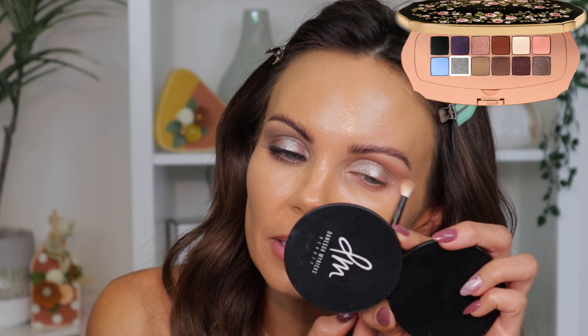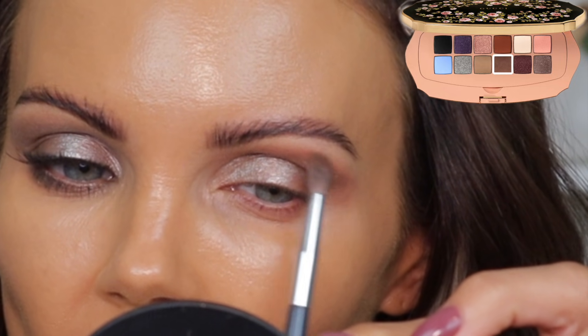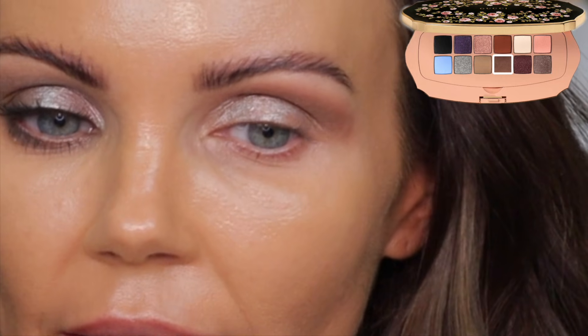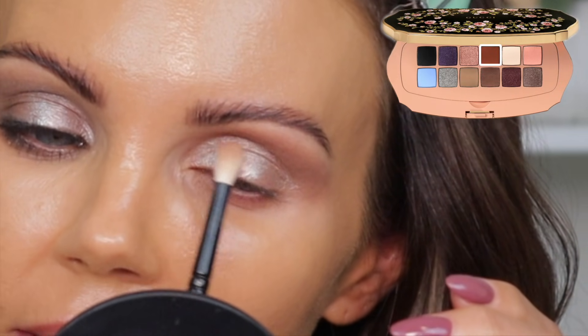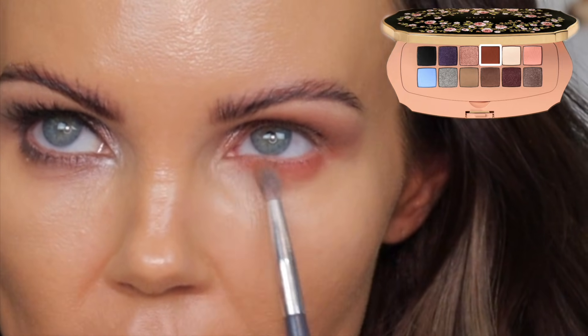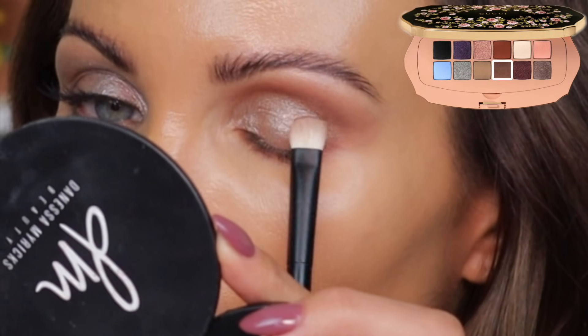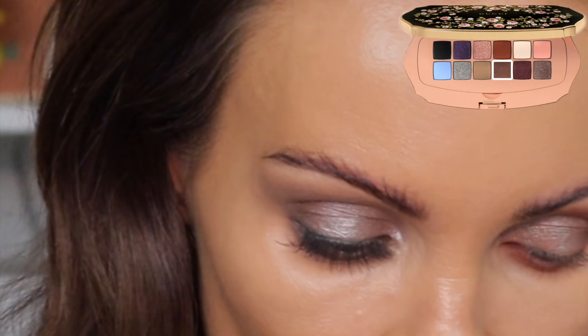I'm going to bring a little of this shade up into the crease, and grab this shade for the outer corner. You can see how that shade grabs and then you have to work kind of hard to get it to blend out. I'm going back into that terracotta to bring it back to life in the crease. After adding concealer, I'll bring that terracotta under the lower lash line. Now I'm going into the dark matte to add depth — I just don't really love that dark matte, it's a little tricky to work with.